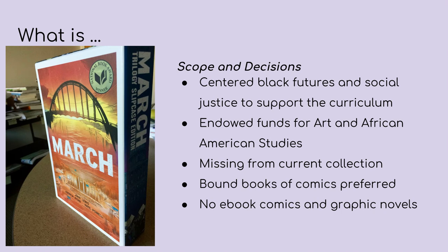I focused on bound copies, which were preferred, and I did not collect ebook comics or graphic novels. I mainly focused on print.